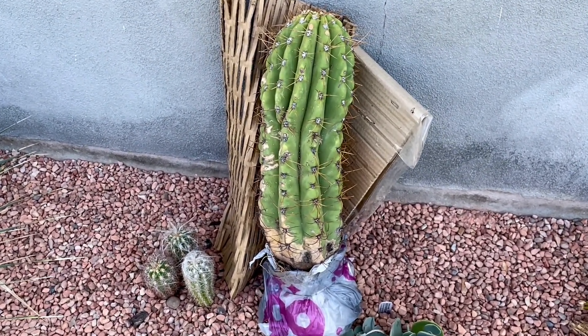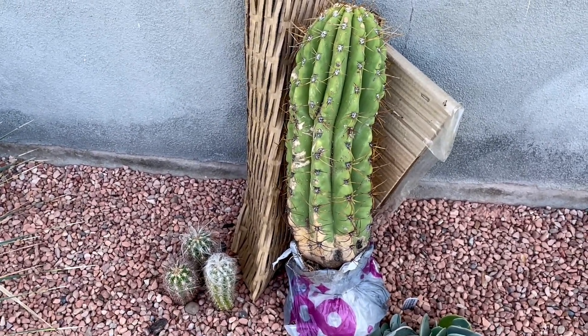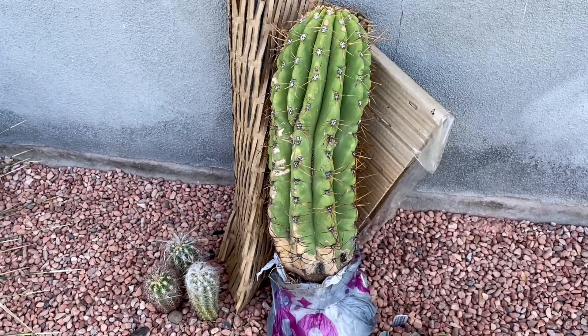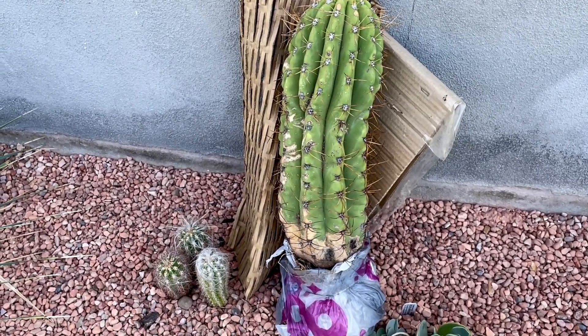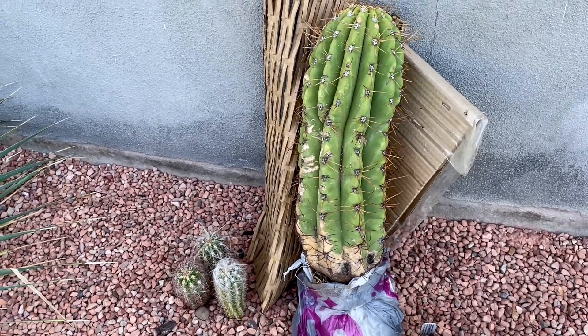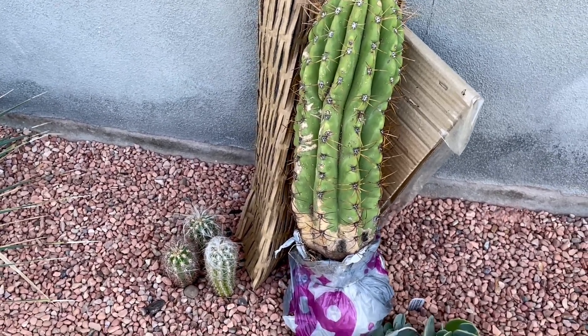This is also known as the Argentine saguaro, because it has basically completely convergently evolved to look exactly like the saguaro from Arizona, Carnegiea gigantea, and it is more cold tolerant.